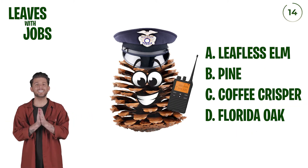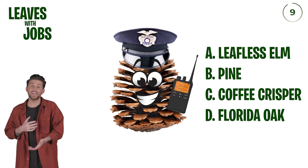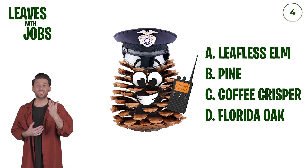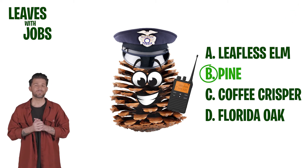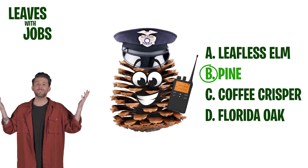This is a very friendly pine cone cop. Now, is this a Florida oak, coffee crisper, pine, or leafless elm? There's no leaves. Maybe it's a leafless elm. Let's go with A, leafless elm. Pine. Probably should have figured it was the pine from pine cone, but I got fooled — there were no leaves.